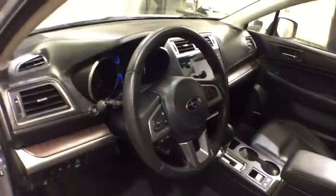Keyless entry, all-wheel drive, backup camera, power liftgate, power passenger seat, leather-wrapped steering wheel, driver lumbar, adjustable steering wheel, power steering, front floor mats, keyless start.